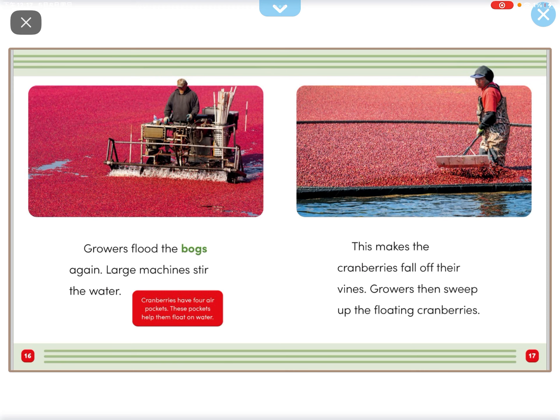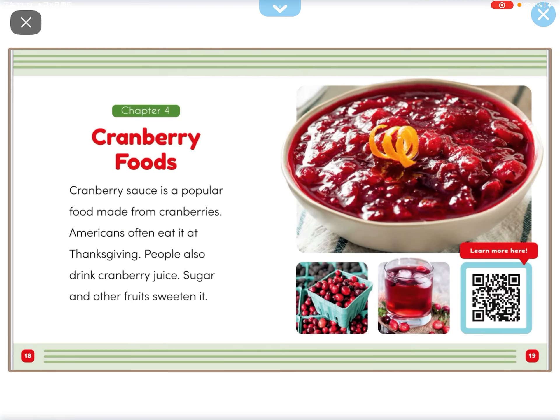Growers flood the bogs again. Large machines stir the water. This makes the cranberries fall off their vines. Then they sweep up the floating cranberries.